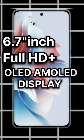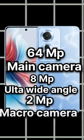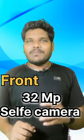These are the specifications: 6.7-inch Full HD Plus OLED display, 120Hz refresh rate, 64MP main camera, 8MP ultrawide, 2MP macro camera, and a 32MP selfie camera.